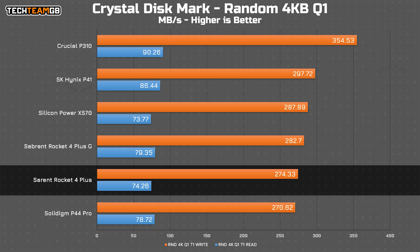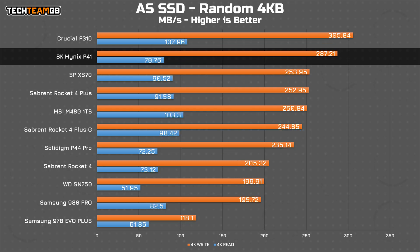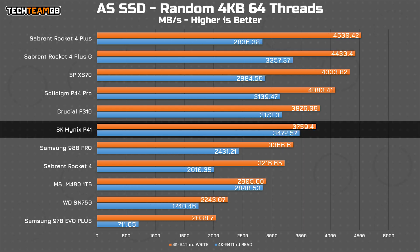Lastly for CrystalDiskMark, with random 4KB blocks at queue depth 1, you see the P41 second only to the brand-new DRAM-less Crucial P310 2230 drive, both in reads and writes. As for AS SSD, you'll find the P41 up at the top, second only to the Sabrent Rocket 4 Plus on write performance — 5.8 gigabytes per second in both reads and writes, which is actually pretty great. With random 4KB blocks and 64 threads, it actually delivers class-leading read performance. It's the fastest drive I've tested in reads, which is really impressive.